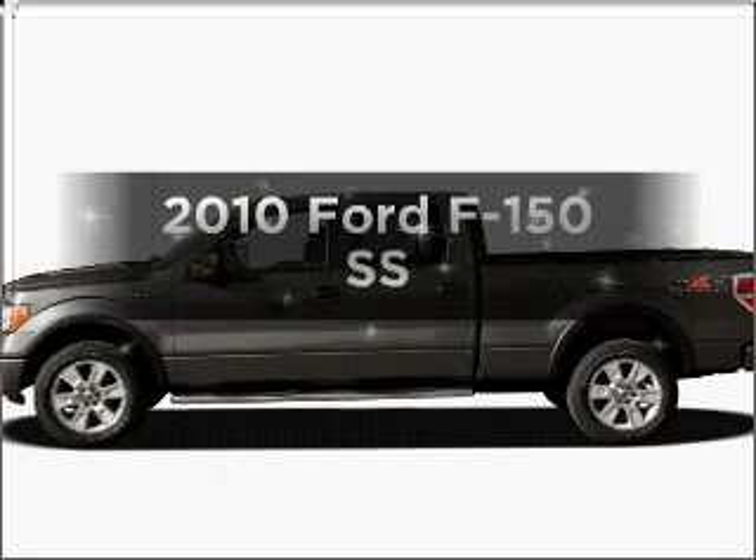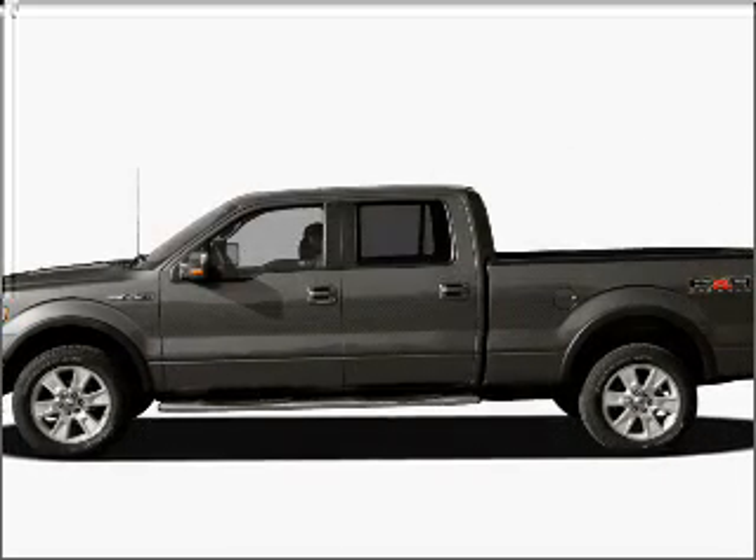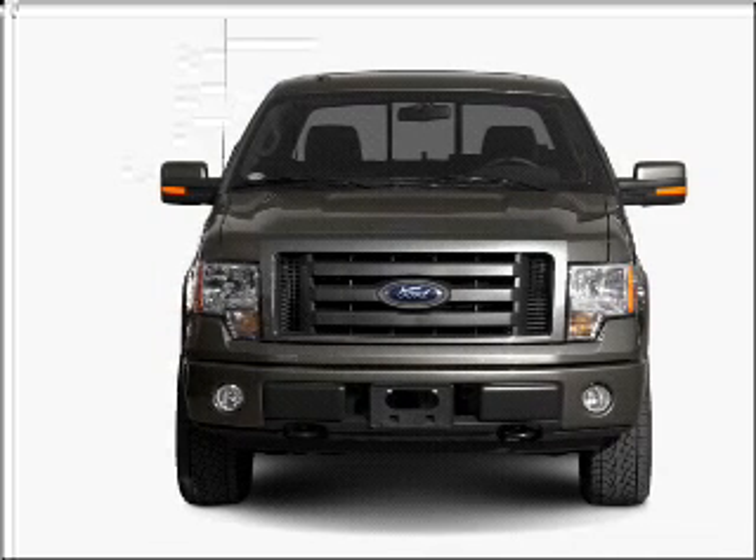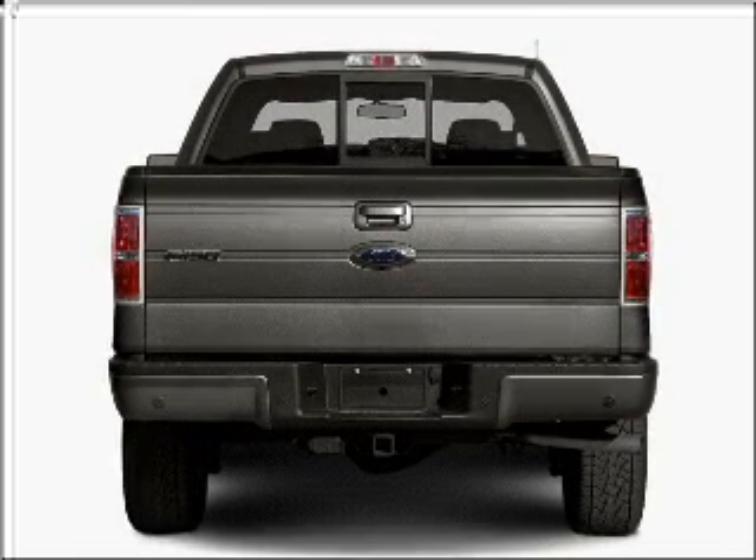Get noticed in this 2010 Ford F-150. This is the set of wheels you've been looking for. With a powerful 8-cylinder engine, connected to a smooth-shifting 6-speed automatic transmission,